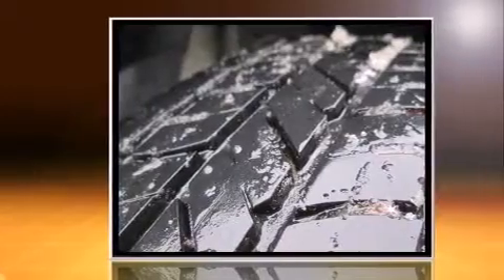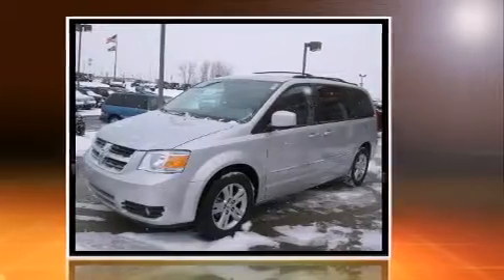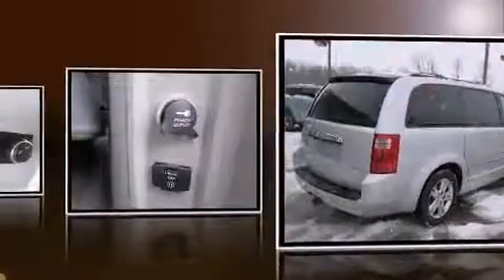All of the premium features expected of a Dodge are offered, including front and rear reading lights, a built-in garage door transmitter, front and rear air conditioning, adjustable pedals, a roof rack, and cruise control.